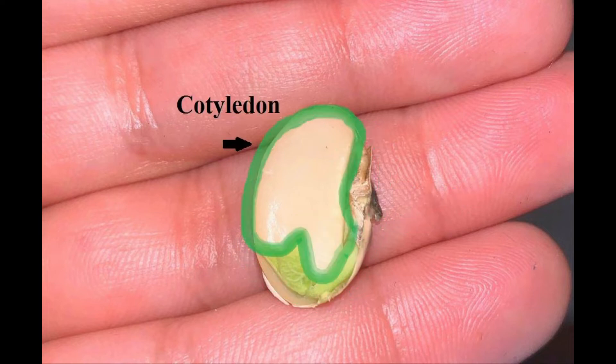The cotyledon, or seed leaf, is stored food that will be used by the embryonic plant. A one-piece seed leaf is called a monocotyledon. A two-piece seed leaf is called a dicotyledon.